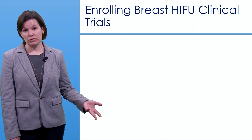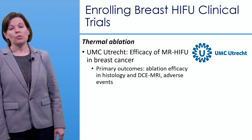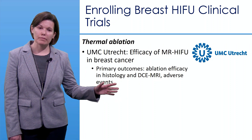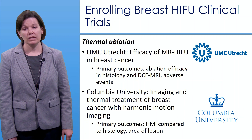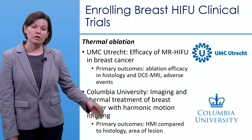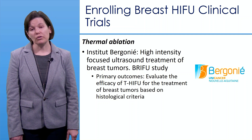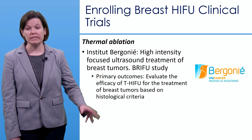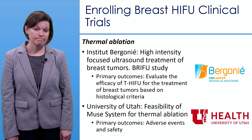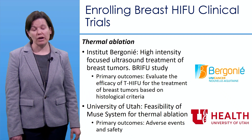Several breast cancer HIFU trials are currently enrolling. At UMC Utrecht, MR-HIFU ablation efficacy is being evaluated using DCE-MRI and histology. Columbia University is evaluating a harmonic motion imaging ultrasound-guided system comparing HMI metrics to histology and lesion size. In Bordeaux, the MUSE system is being assessed for MR-guided tumor ablation based on histologic criteria, and the University of Utah is conducting a similar feasibility and safety trial with the MUSE device.